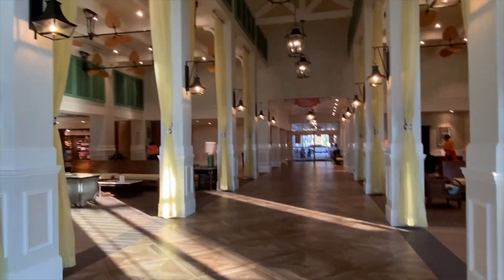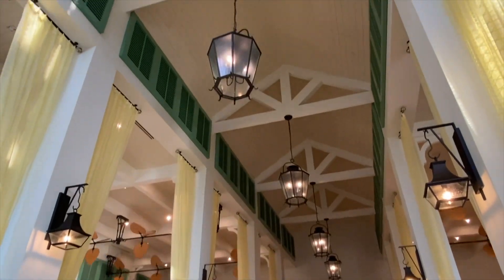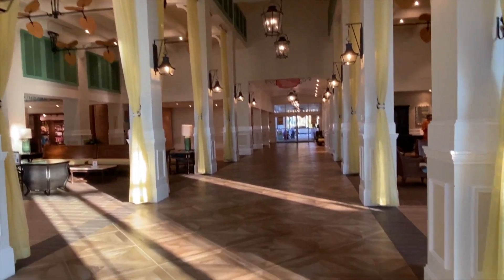This is the lobby of Caribbean Beach Resort, which is very nice — and it smells really good, like sunscreen.